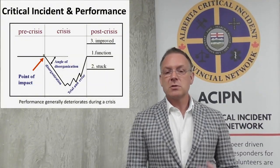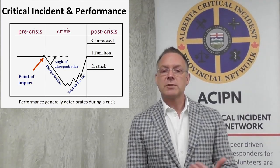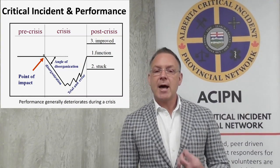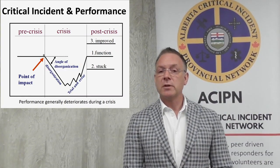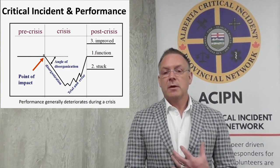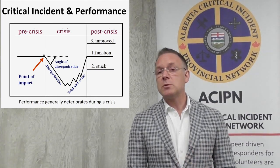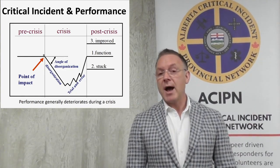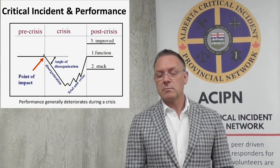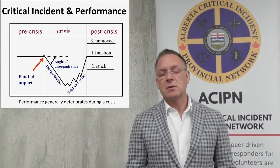I want to talk about the connection between exposure to a critical incident or a crisis — when the psychological impact happens, meaning that our emotions go high and our thinking goes down — and the next thing we start to see: performance decline. This slide represents the pre-crisis functional level. At the point of impact, when we are exposed to a crisis or a critical incident, because of the disruption in our thinking and our emotions, it's hard to know what to do to get through that difficult time. We see individuals through trial and error trying to cope and get through the impact of this crisis, some with more success, some with less, and it can take anywhere from a few minutes to a few hours, maybe a few days — in some cases, a few months, and it can actually be career ending.